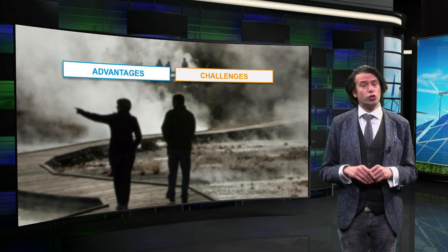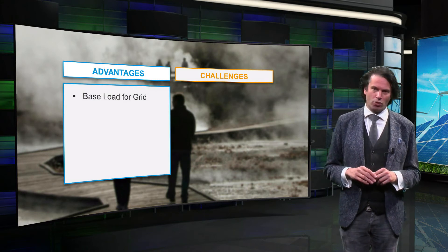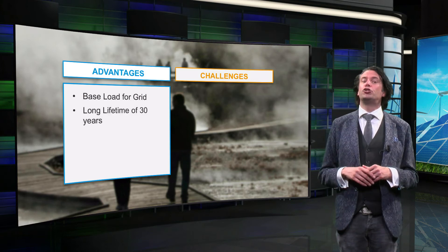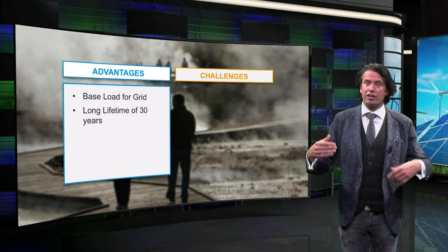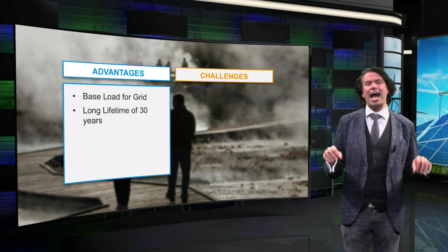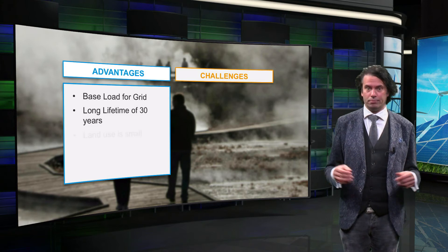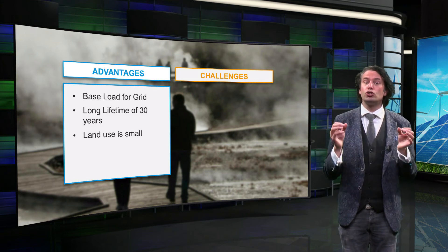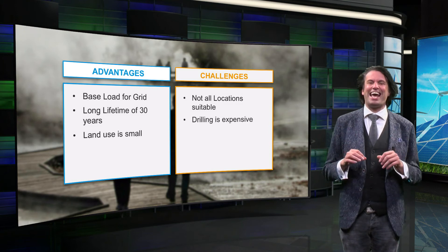A main advantage of geothermal energy is that the plant can act as a base load for the electricity grid, eliminating the use of gas and coal plants. Another advantage is the long average lifetime of a geothermal plant of at least 30 years, after which the heat reservoir needs time to recover or will produce considerably less power. Since the actual heat collection takes place underground, most of the ground above remains accessible, meaning land use is very small. However, not all locations are suitable for geothermal power plants, and drilling to find the right rock type can be very expensive.